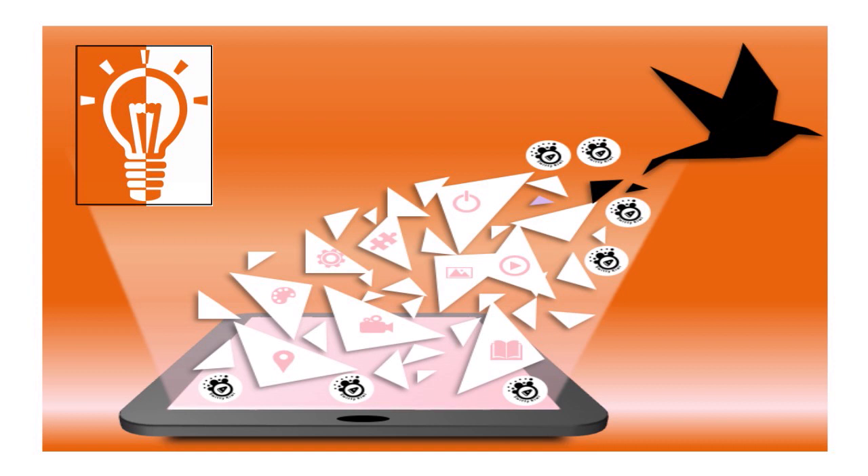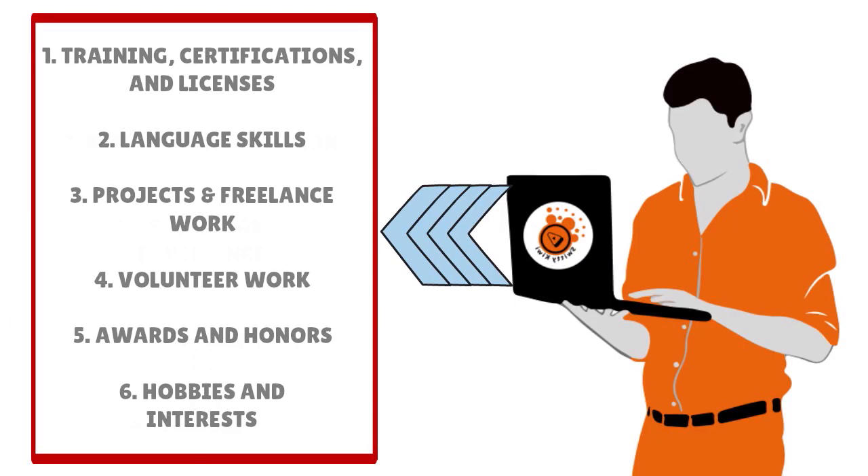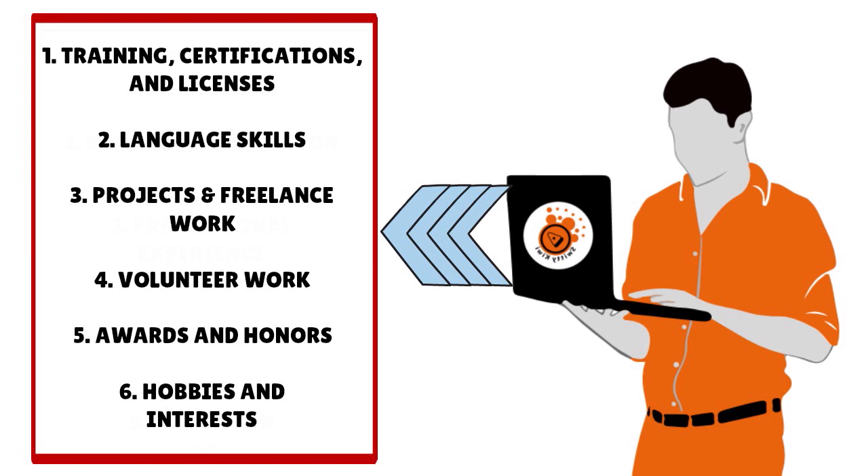Last but not least, talk about your education. Include your school name, location, degree, and graduation year. There are also six additional optional resume parts that could get you on top for the Amazon DSP program: training certifications and licenses, language skills, projects and freelance work, volunteer work, awards and honors, and hobbies and interests — giving a full overview of your personality.